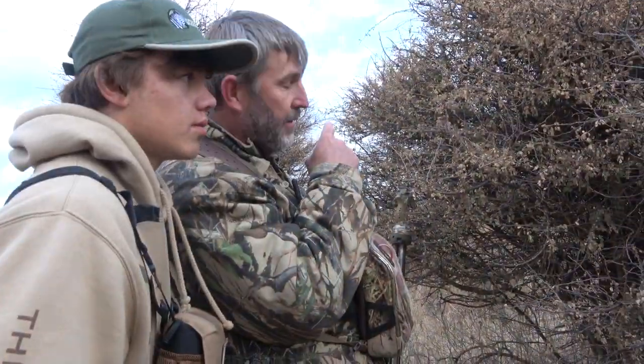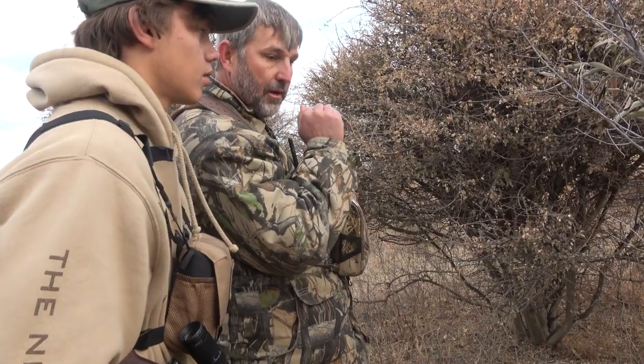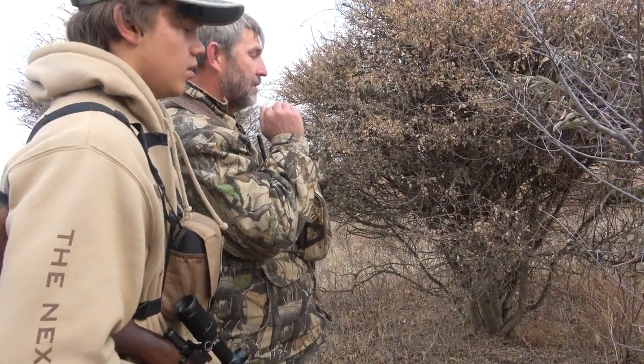The gemsbok back there, he's still facing this direction, so we just want him to start grazing again, then we'll try and move closer, so let's just stay behind this bush. I've got a glass here, just outside, let's see if I can.